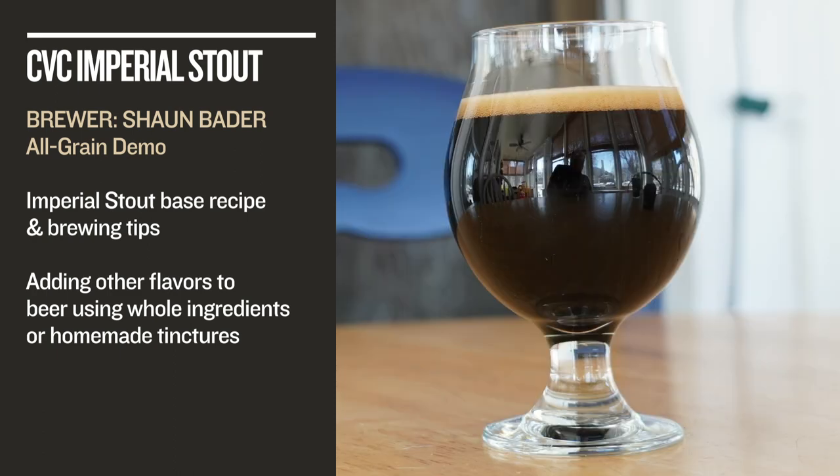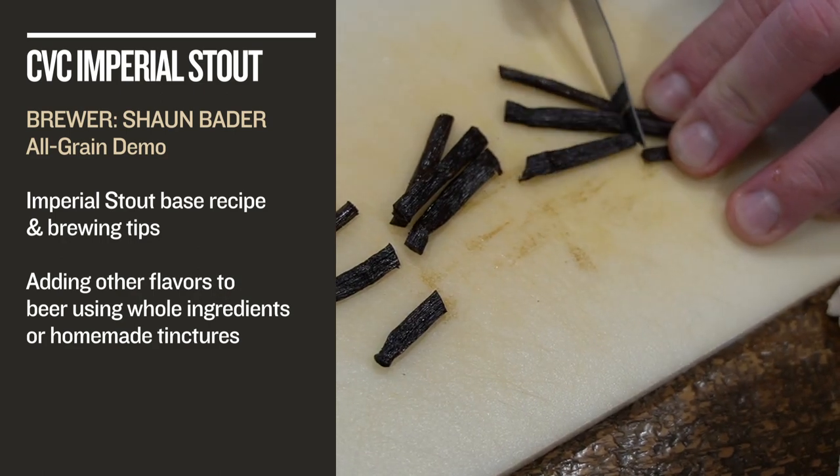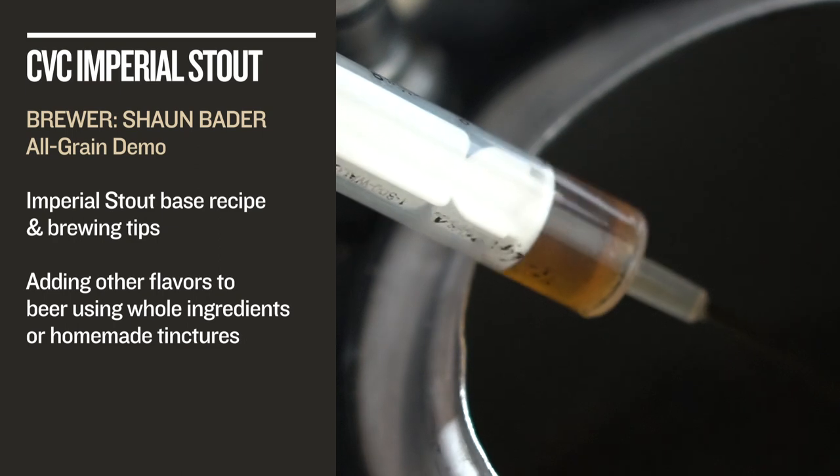Then we step into the all-electric basement brewery of award-winning home brewer Sean Bader to brew his coffee vanilla cinnamon Imperial Stout. Sean shares two methods for creating and adding unique flavors to your home-brewed Imperial Stout using whole ingredients or homemade tinctures.